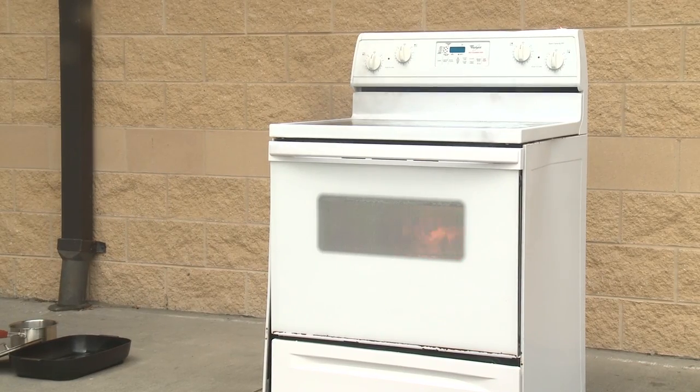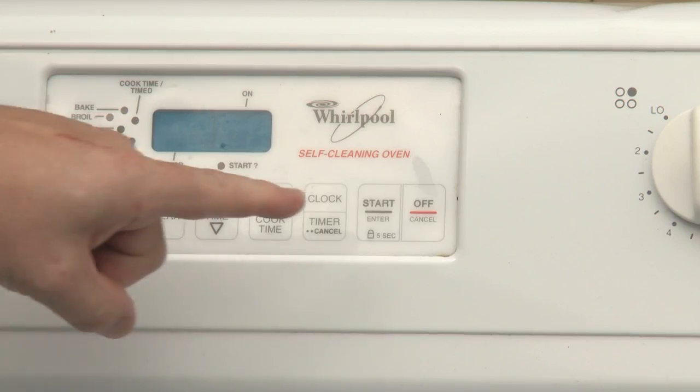So what happens if the fire breaks out in the oven? An oven fire is actually easier than a stove fire. What do you do? You turn off the oven.